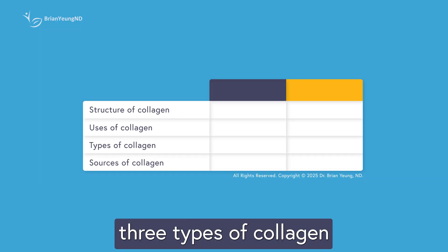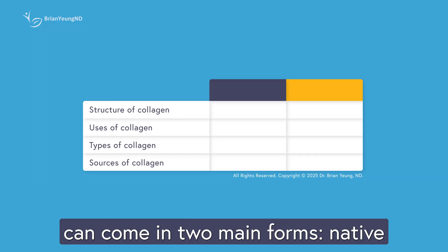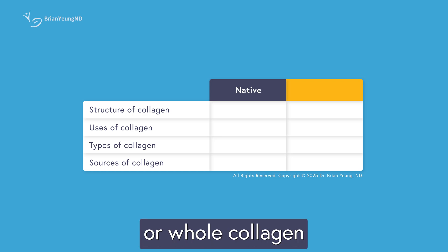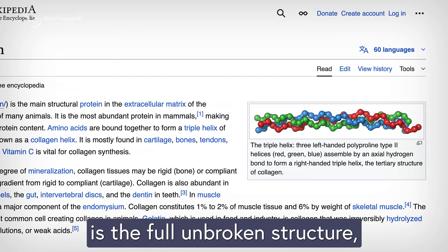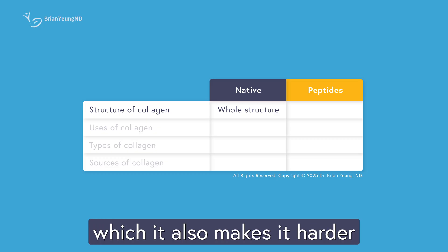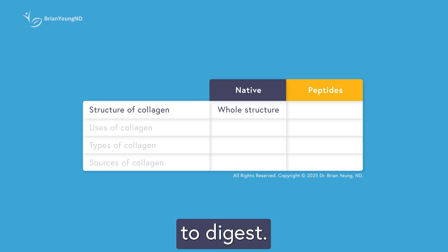Supplements of these three types of collagen can come in two main forms: native or whole collagen, and collagen peptides. Native collagen is the full, unbroken structure — essentially how it exists in the body. It's large and very stable, which also makes it harder to digest.